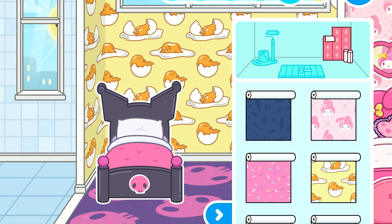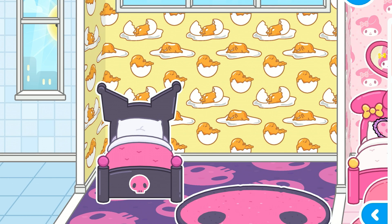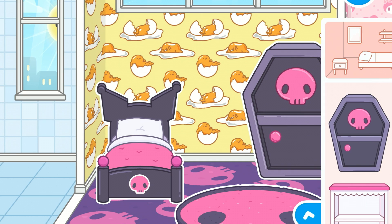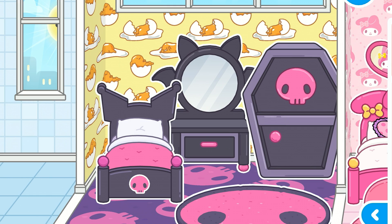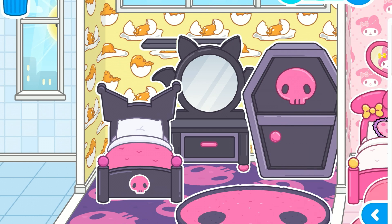Oh my gosh, just look at that room. This is so cute. Let's go back to where we were. Let's get this school rug - I hope you guys like it. And let's get a wardrobe, put it right here. I'm going to have to get a vanity. This is beautiful, this is beyond adorable. Now let's put a shelf - plain black one is perfect.